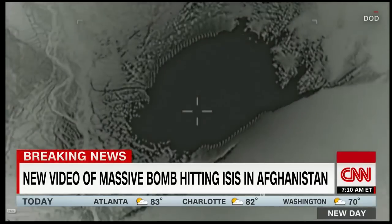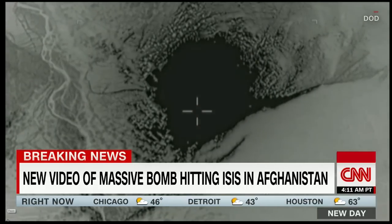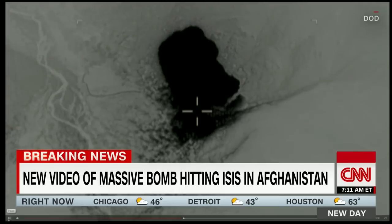There is no sound on this, but you can see the very large impact of that. I think that's the aftermath right there. We're going to re-rack it and show it one more time.